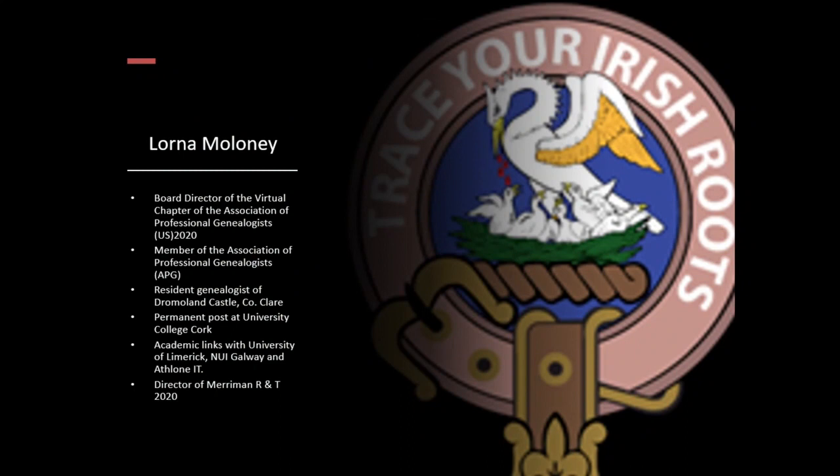My name is Lorna Maloney. I'm one of the board directors of the virtual chapter of the Association of Professional Genealogists. I'm a member of the Association of Professional Genealogists, resident genealogist of Dromoland Castle, County Clare, and I hold a permanent post at University College Cork. I have academic links with the University of Limerick, NUI Galway, and Limerick IT. I'm also the director of Merriman R&T 2020, and that company is ten years old now.